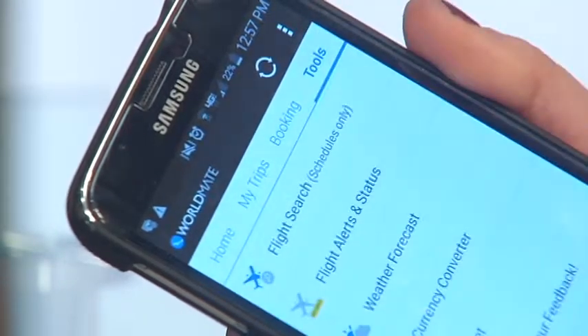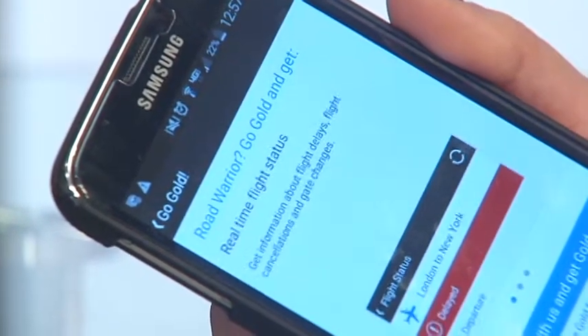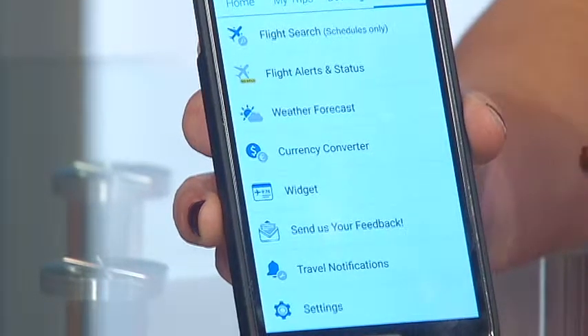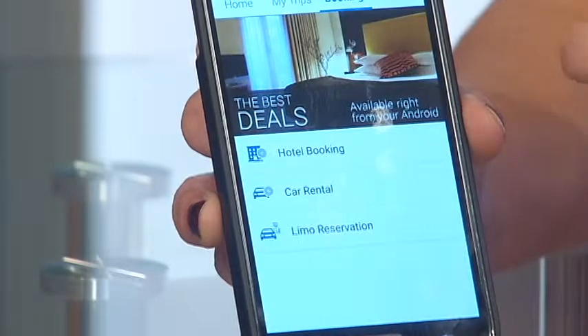The app will generate them into an itinerary and sort everything out for you. You can book through the app as well, search for flights and check a status, look for current currency rates, and even keep track of past trips. WorldMate is free for Apple and Android devices.